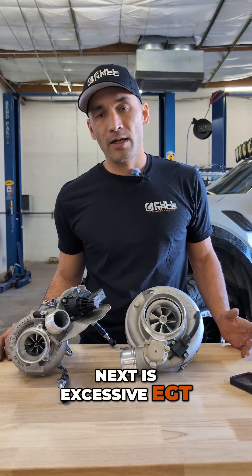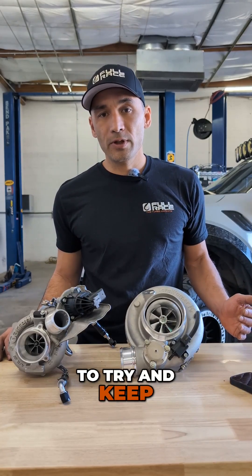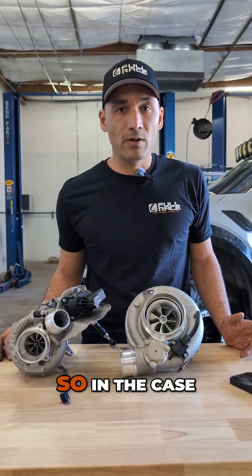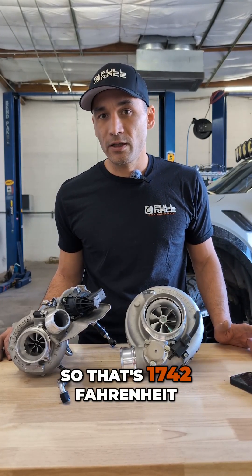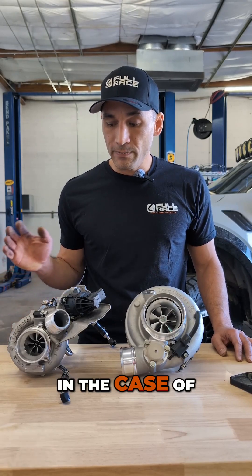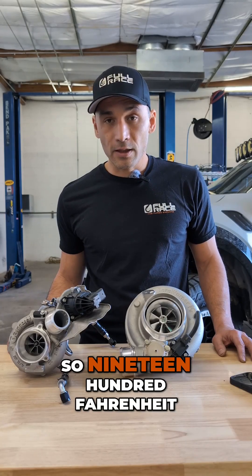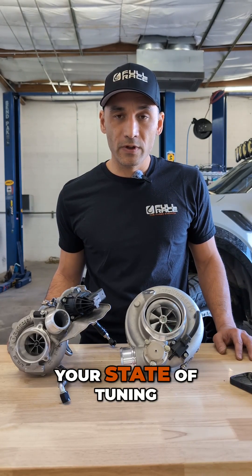Next is excessive EGT. Depending on how your engine's been tuned — hopefully it's been tuned right — you're going to want to keep your exhaust gas temperatures in a reasonable range. Every material has its limits. In the case of Gamma Tye, you're going to be around 950 Celsius, which is 1,742 Fahrenheit. In the case of Mar-Am or Inconel like the Garretts are, it's a little bit higher, around 1050–1100 Celsius, so about 1,900 Fahrenheit. It is possible to exceed these temperatures if your state of tune is poor.